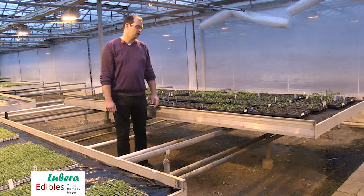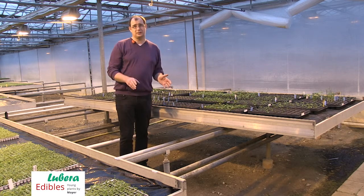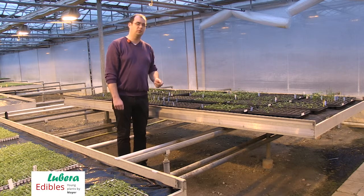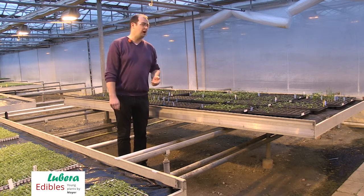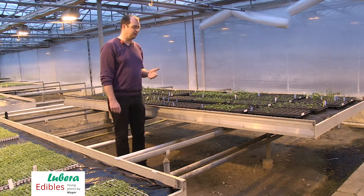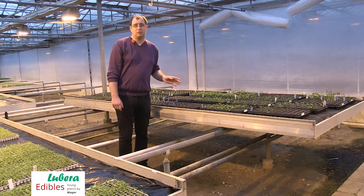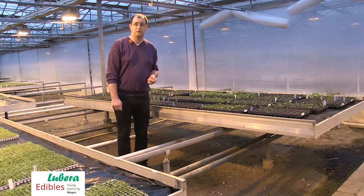So from this stage on, how long will it take to have these new products available broadly for every producer? From this stage it will take about two years from now. Spring 2021 we will have the first commercial amount of young plants available. Next year is the first step — it's a proof of concept. We will have available a few hundred of all these cultures and species for proof of concept at Lubera.com.